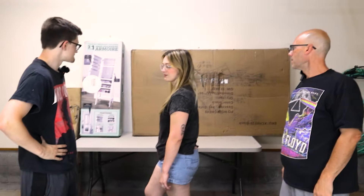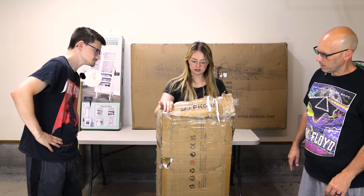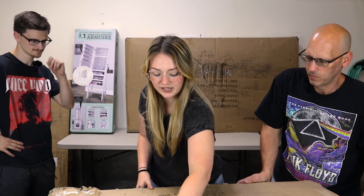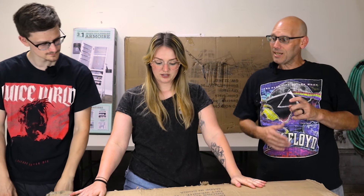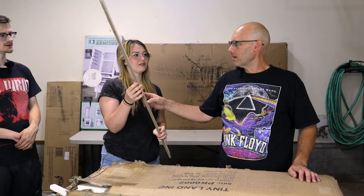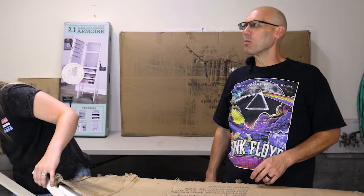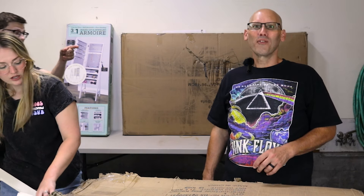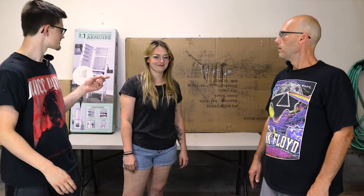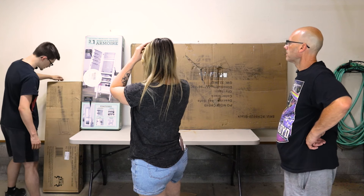The next box is beat up — it's from Tiny Land Incorporated and appears to be some kind of play item. After a brief mix-up over who goes next, Gage picks a 46-inch metal X entry table in white oak.